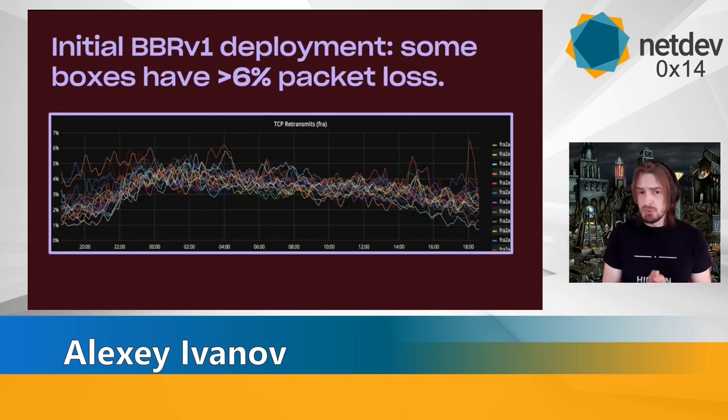Over time though, we saw some downsides of BBRv1. Mainly, as probably all of you know, it's not very fair to the rest of congestion control algorithms. It has an insane packet loss of up to 6% on our boxes. All the downsides started to be more and more apparent, although there was still a good benefit in performance.